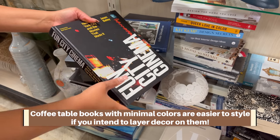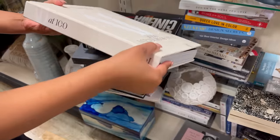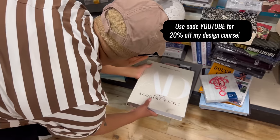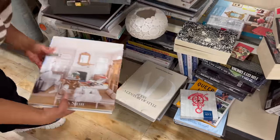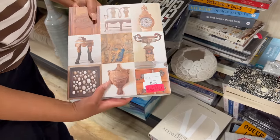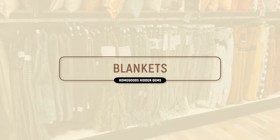For coffee table books, avoid ones with super busy covers if you intend to put decor on top of them, because the colors will clash with your decor. Minimal is best. Also remove the dust cover and assess the book itself, because if the cover gets ruined you'll want to still use the book. Stick to the larger books — smaller ones look cute but are really difficult to style with.